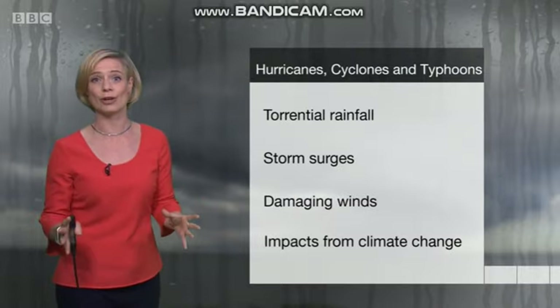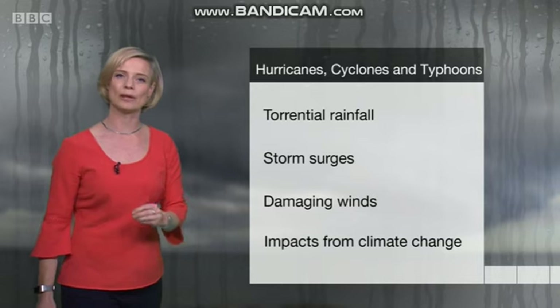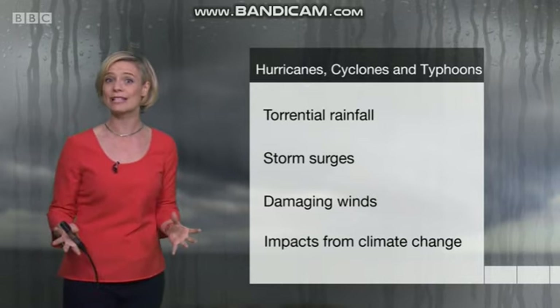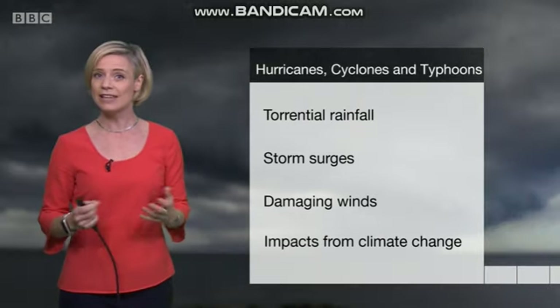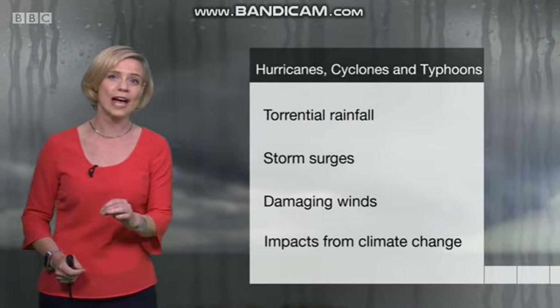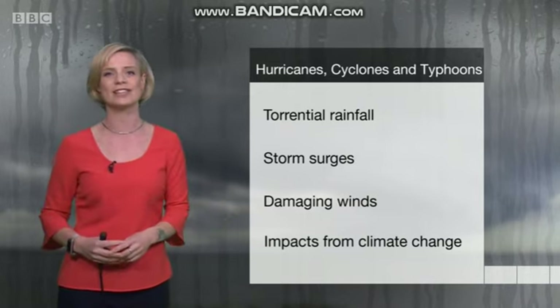Regardless of the name given to these storms, they bring the same impacts around the globe: torrential rainfall, storm surges, as well as damaging winds. Now, with the impact from climate change, we're likely to see the warming seas and rising sea levels, meaning that these tropical cyclones become stronger and longer lived, potentially bringing even more catastrophic flooding events in the future.